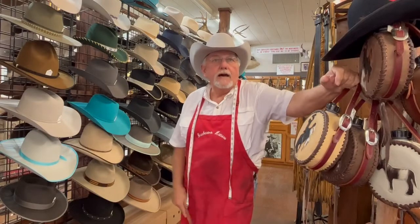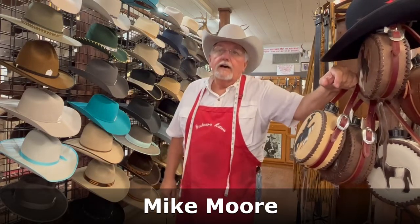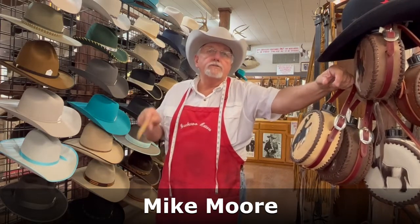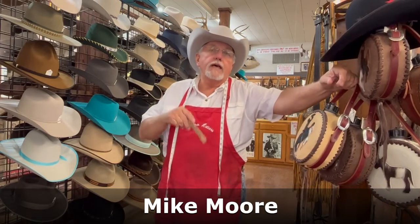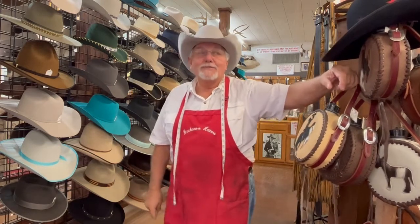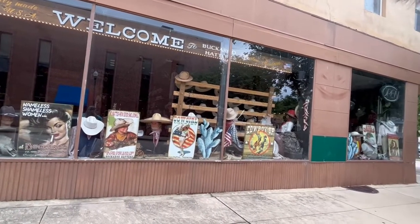My name is Mike Moore, I am the owner of Buckaroo Hatters over in Covington, Tennessee. We are open here on the square on Thursdays, Fridays, and Saturdays from 10 o'clock until five o'clock. A lot happens here — customers come in literally from all over. I've had customers in here from Japan, Germany...